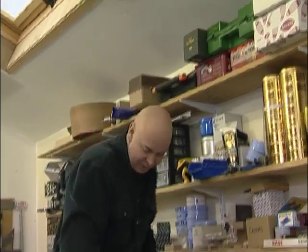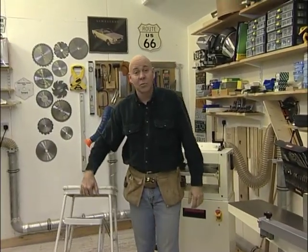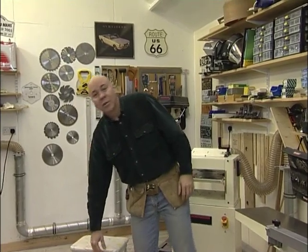Welcome to the Great British Woodshop. It doesn't matter how big your workshop is, you're always looking for places to store things. I use this top shelf in the workshop on a daily basis, and what I've been using to get up there so far is this - that hardly seems right for a woodworker. So in today's show we're going to build a folding step stool.